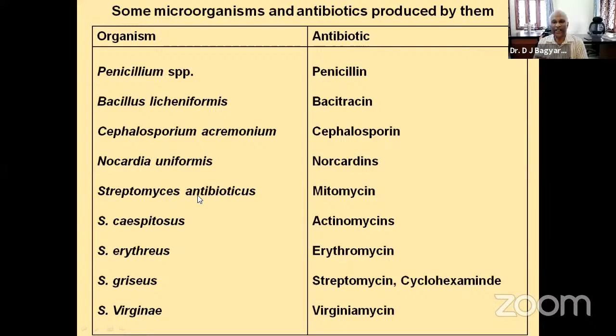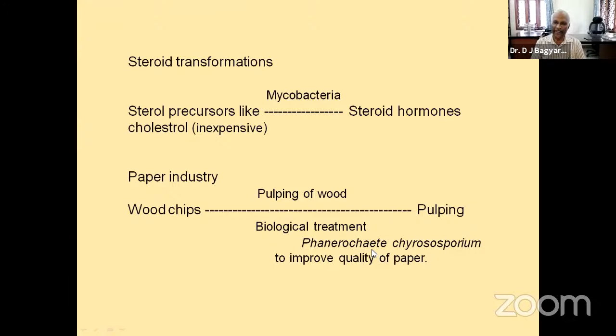In the paper industry, a microbe is used for pulping wooden chips — the fungus Phlerochaete chrysosporium. We all use paper day in and day out without realizing a microbe is involved in its manufacture. Similarly, in retting of flax, tanning of leather, sewage treatment, various microbes are used. For extraction of copper from copper ores, the bacterium Thiobacillus ferrooxidans is used — it is cost effective and less polluting.